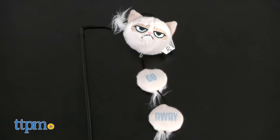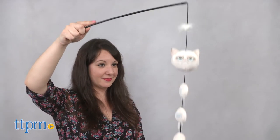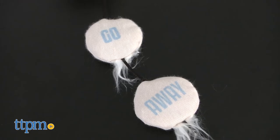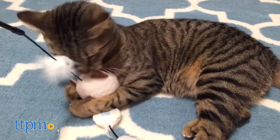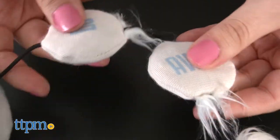The Annoying Plush Cat Wand is part of the Grumpy Cat line of cat toys from Jack's Pacific. This dangler toy features a wand full of fun Grumpy Cat inspired plush objects, including his famous grumpy face and little plush signs that say 'go away.' The annoying plush cat wand has playful features to entice your kitty to play with, like bells and crinkly noises.